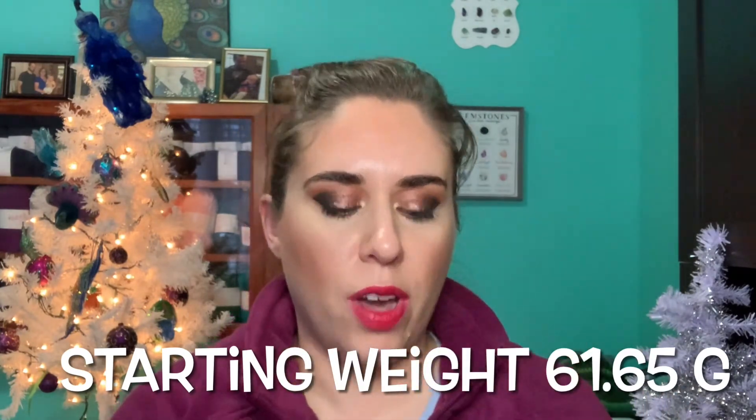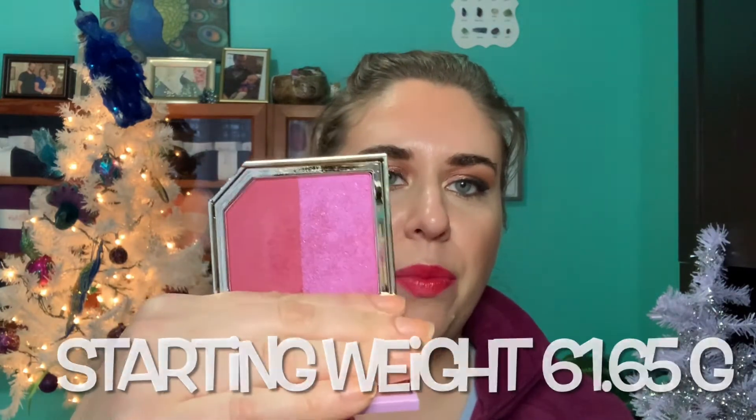My next item is my Too Faced Fruit Cocktail Blush Duo in Plum-A-Granate. I believe these are also discontinued, but this retails for $30. My goal will be to hit pan — it doesn't matter which side, I just want to hit pan somewhere. That's probably a really ambitious goal because blushes take forever, but we're gonna try — that's what this is all about.